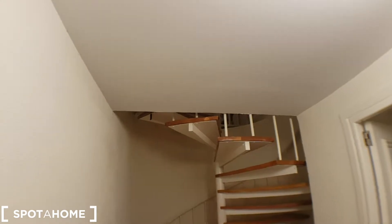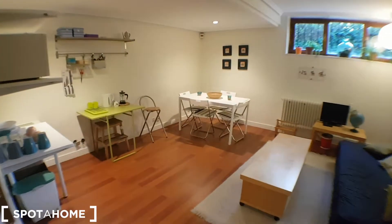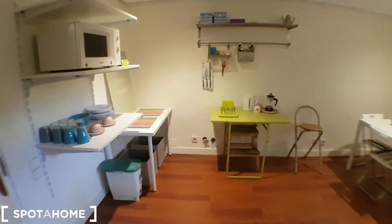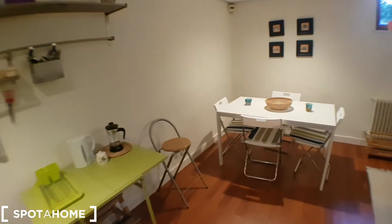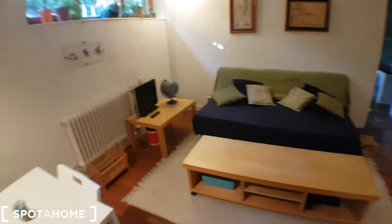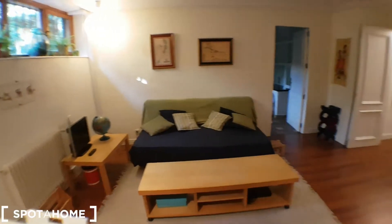So that will be the entrance — it's upstairs and you go down and this will be the living room of the apartment. It has a tiny kitchen with crockery and dishes, a table, a plain table as well, and then it has a couch which could be transformed into a bed so more people could stay here.